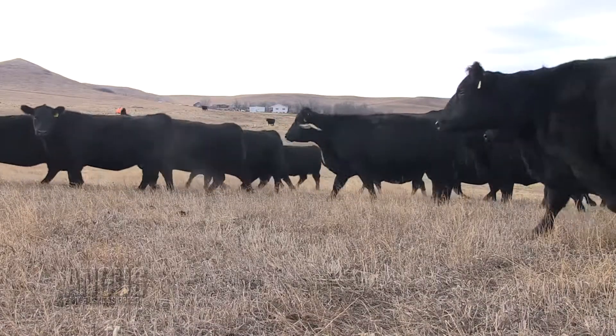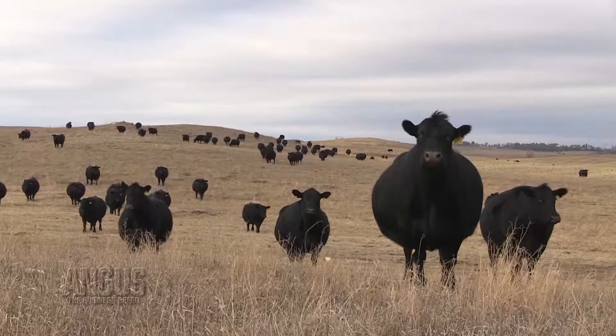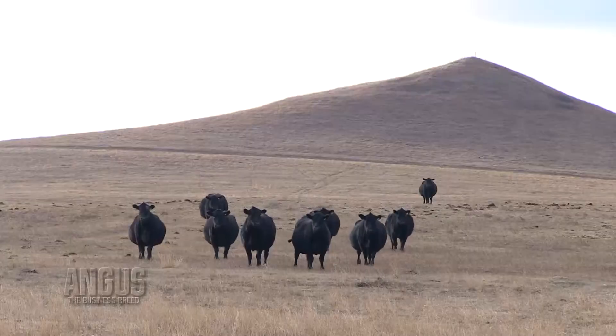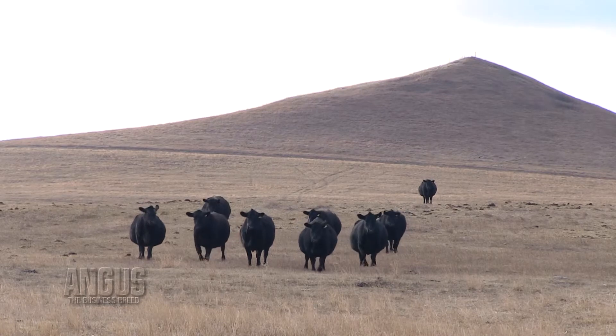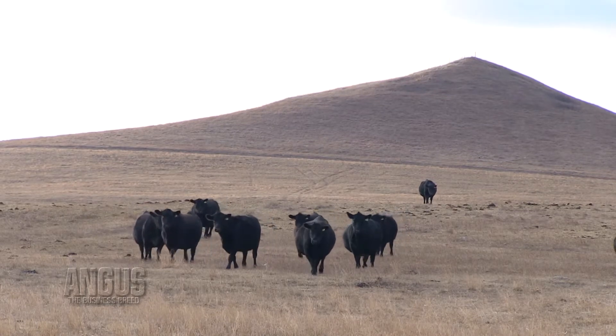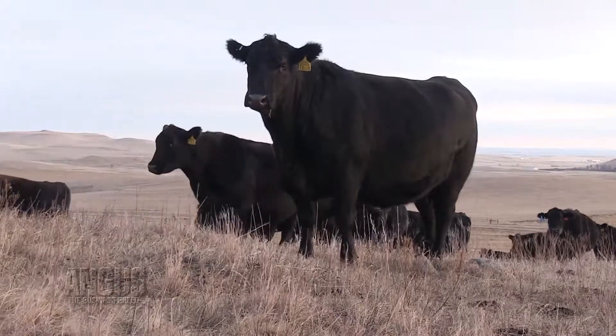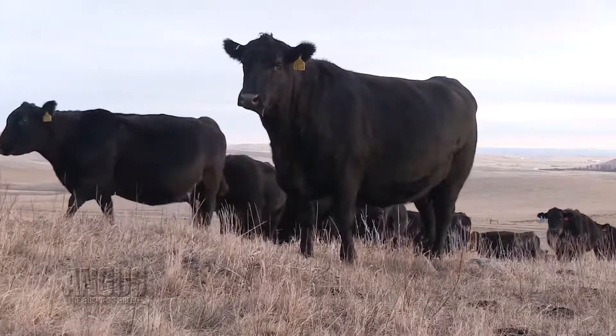Genomics have become a very big part of the seed stock cattle business. The interest and uptake in that technology has just exploded in the last few years, and we're seeing a greater and greater percentage of our membership using it to add accuracy to the genetics they offer, which in turn adds value to the commercial cattle producer.